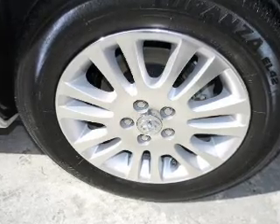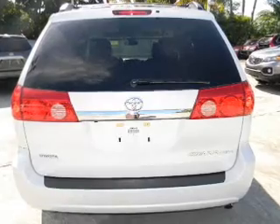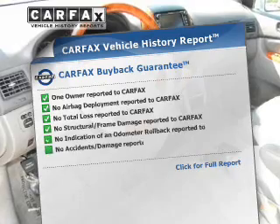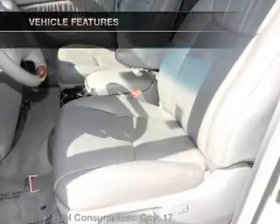With a solid six-cylinder engine connected to a smooth-shifting five-speed automatic transmission, the anti-lock braking system will help deliver you safely to your destination. Know the history on this ride and greatly reduce your buying risk with the included Carfax Vehicle History Report.